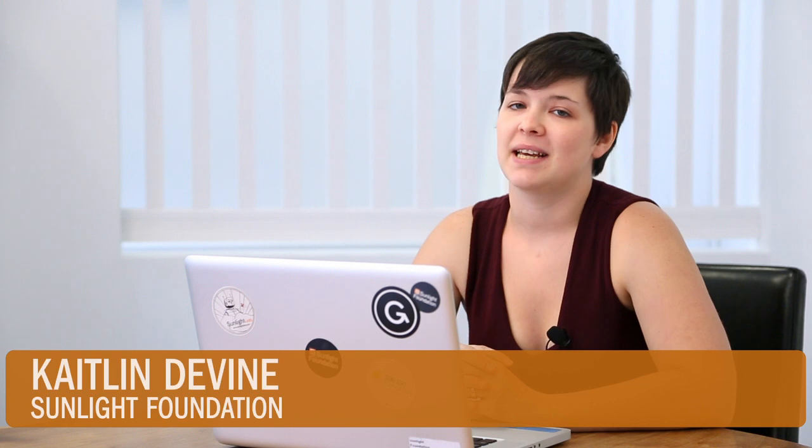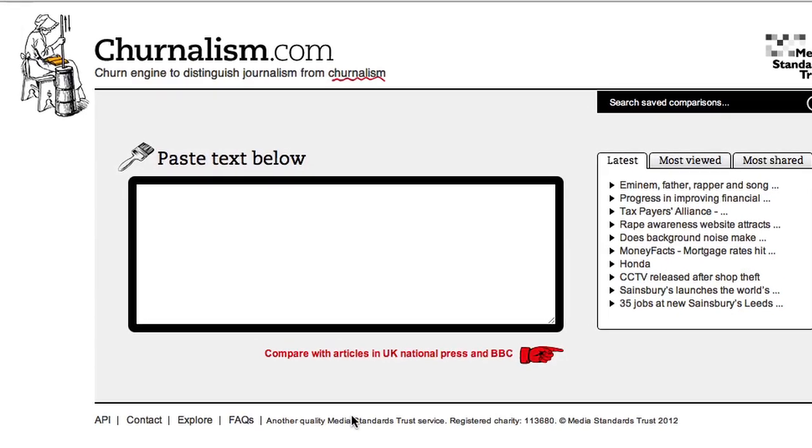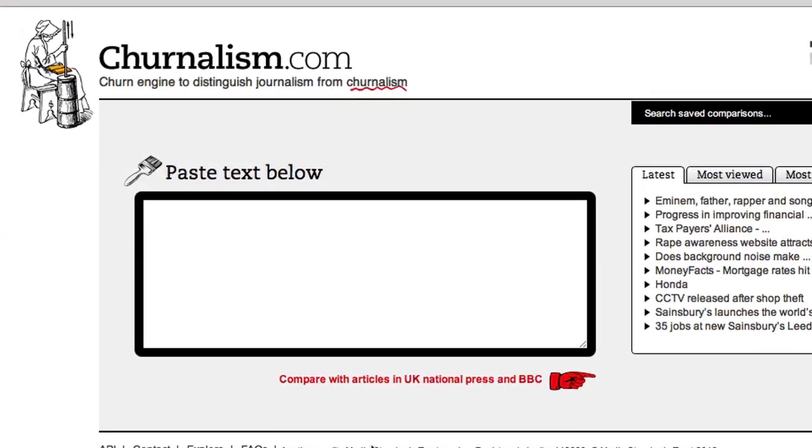Ever read a news article and thought it sounded familiar? Journalism takes a highlighter to news articles and compares them to a database of press releases to see which sections have been copied. We've adapted the UK-based Journalism.com for a US audience, building on the open-source work of the Media Standards Trust.